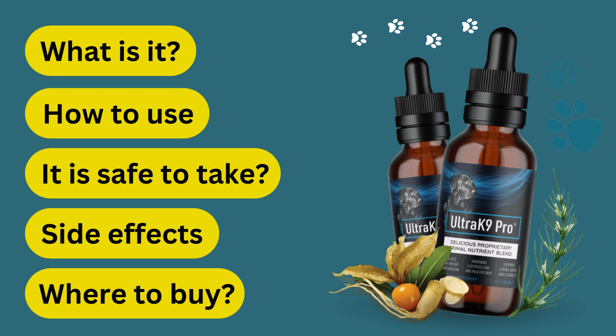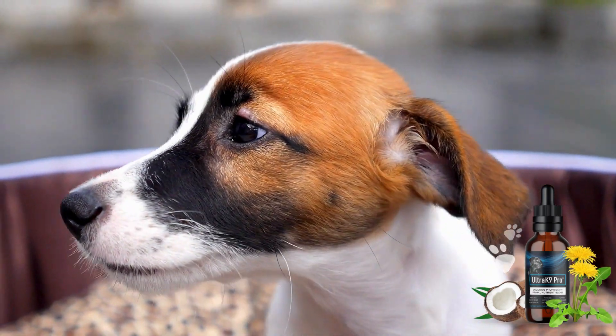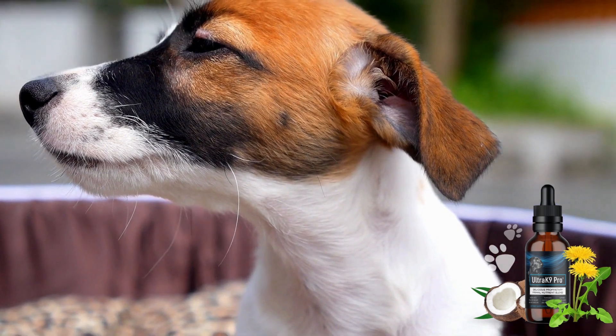This is where Ultra K9 Pro comes in — a natural supplement that has been specially designed to recover and maintain your dog's vitality and overall well-being using an exclusive, science-supported formula.